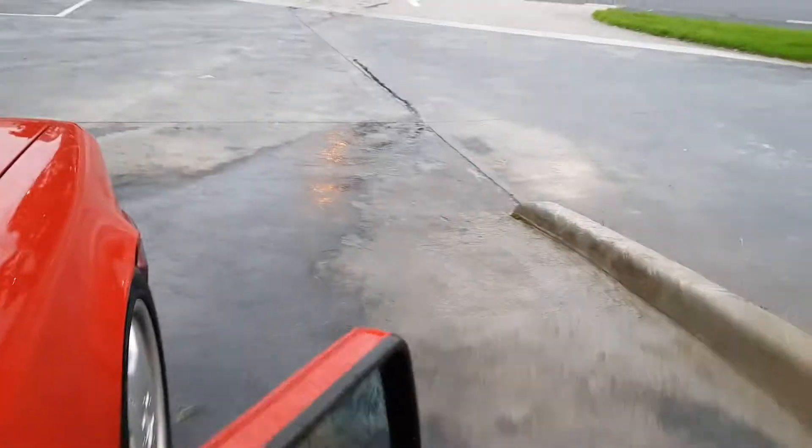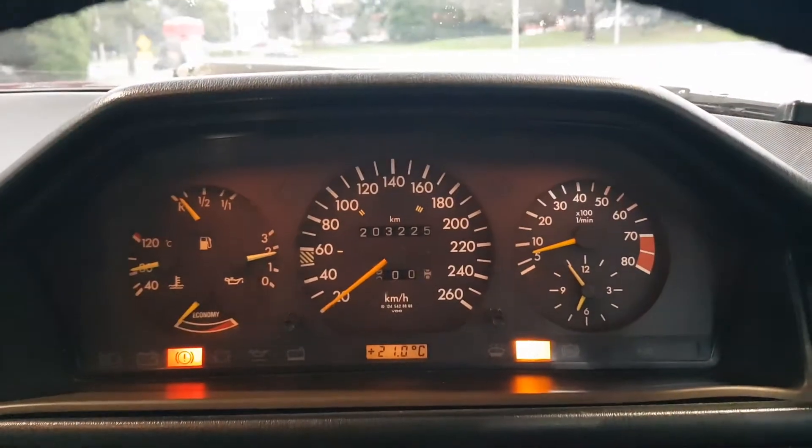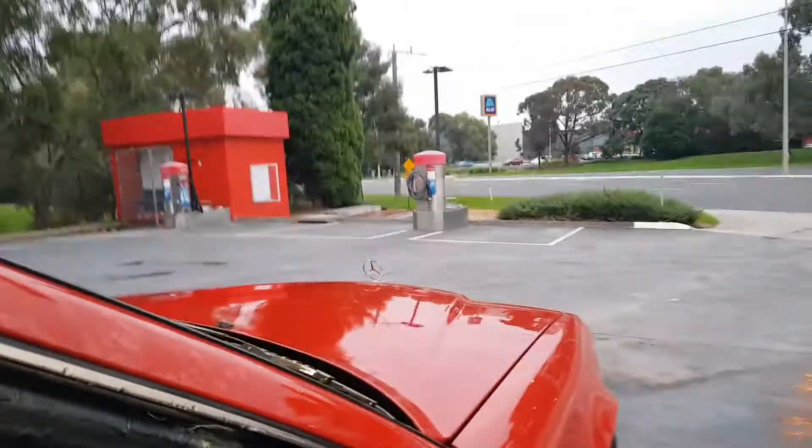There you go, that's a sound test for you. It's got plenty of power — 203 thousand kilometers and it still sounds good.